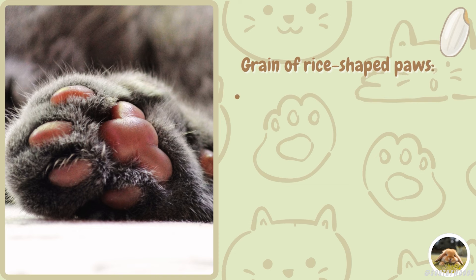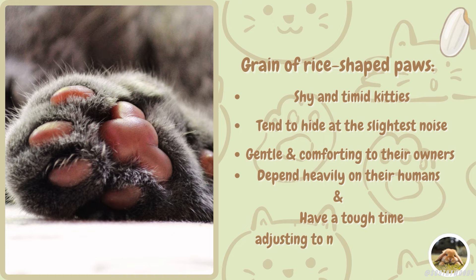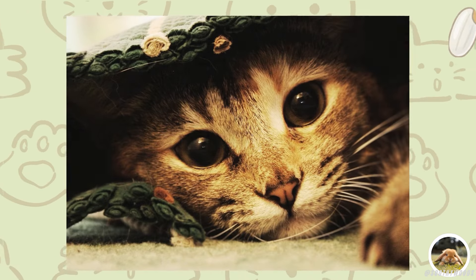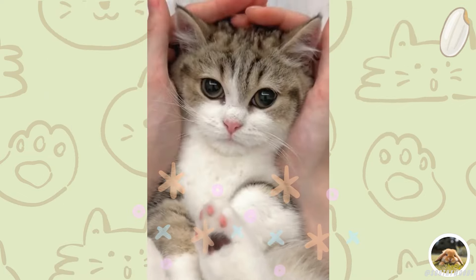Grain of rice-shaped paws belong to the shy and timid kitties. They tend to hide at the slightest noise, but are incredibly gentle and comforting to their owners. They depend heavily on their humans and have a tough time adjusting to new companions.